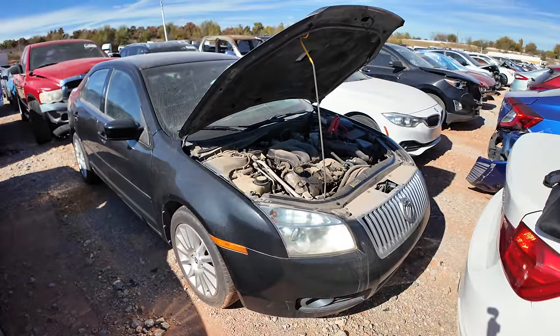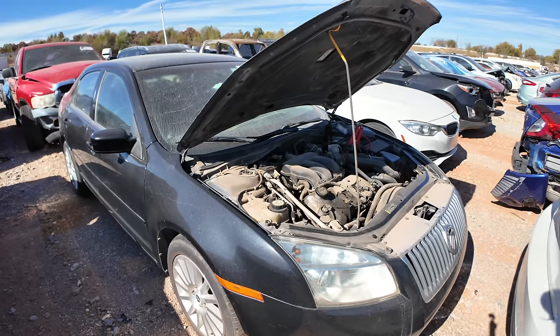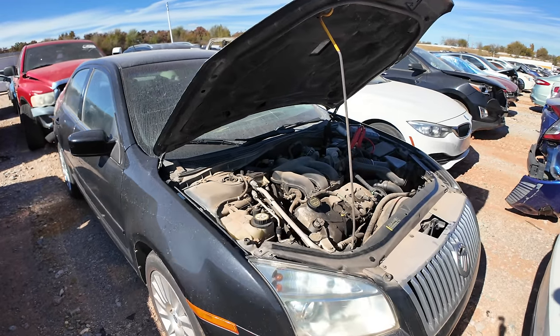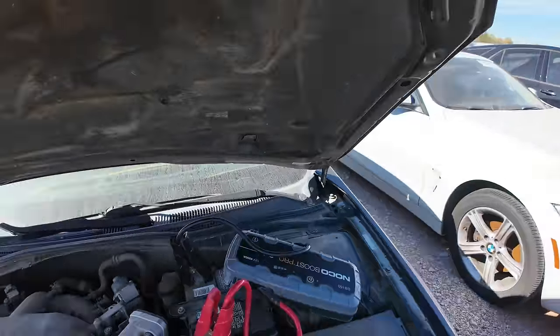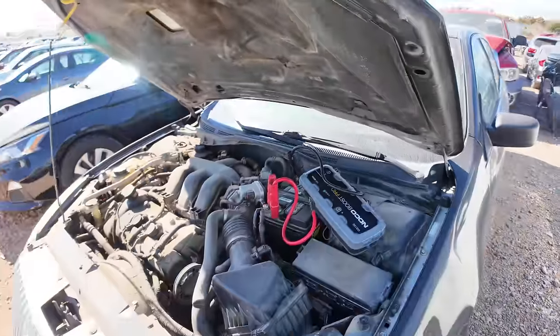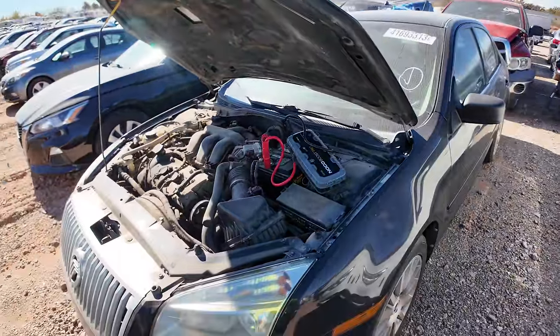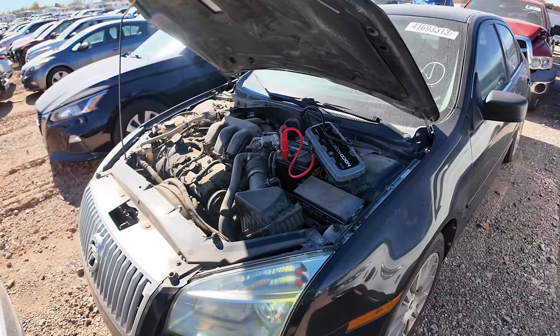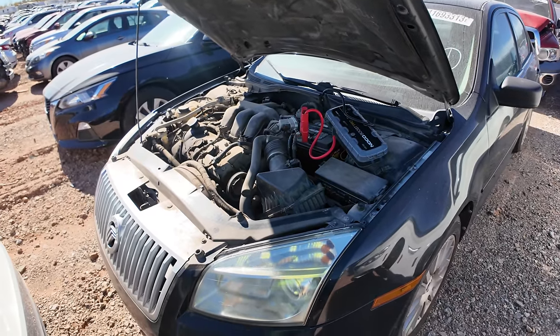Here's the thing — I didn't do anything. I didn't wrench around under the hood or mess with wires. All I did was bump the key several times because I've got a lot of experience with this. A lot of times I find cars out here that don't run, and they run — they just need a little finagling, a little motivation. That's all she needed.